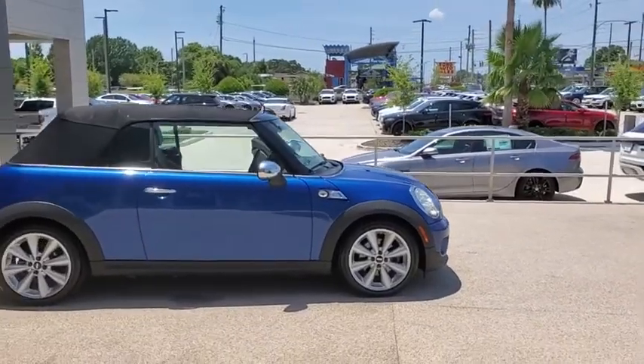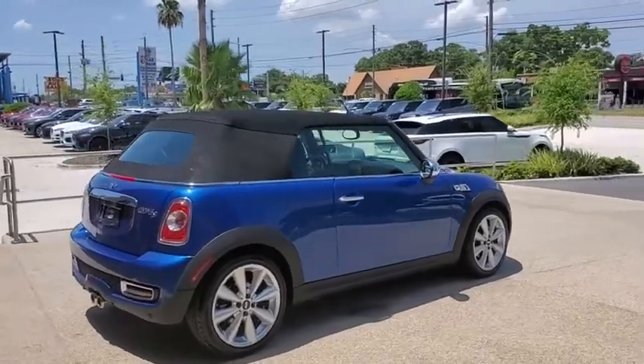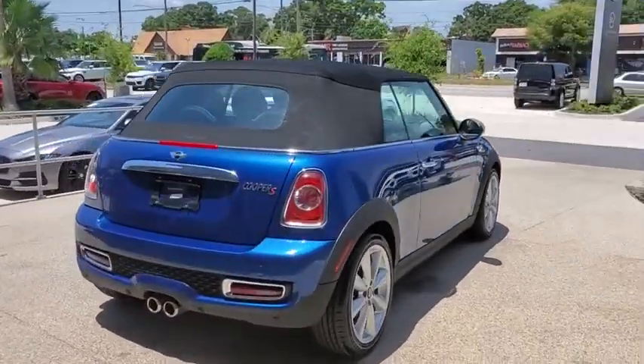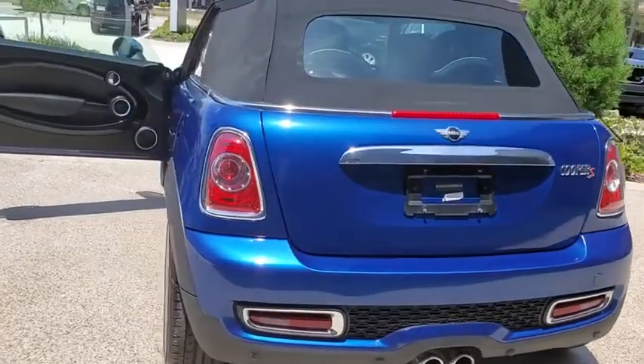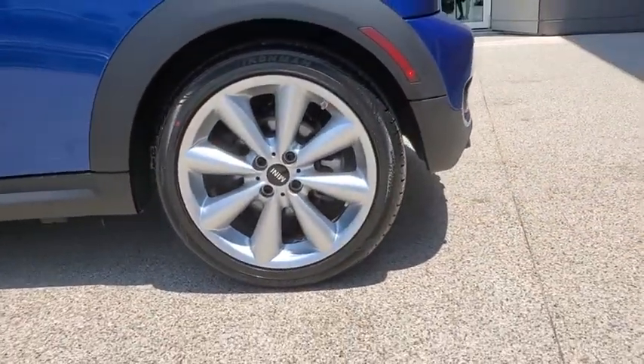Come test drive the 2015 Mini Cooper Clubman. The Mini Cooper Clubman is a longer version of the regular Mini with a larger back seat and more cargo space. Fuel economy on the Clubman is excellent, ranging from 29 to 33 mpg.